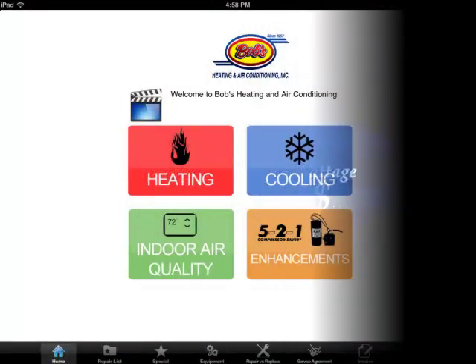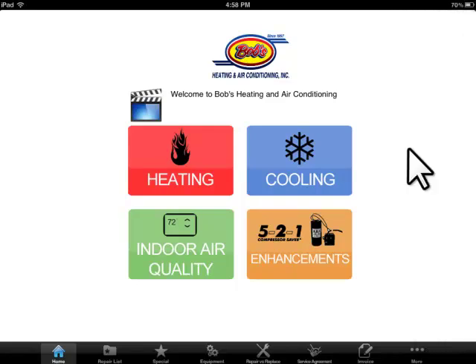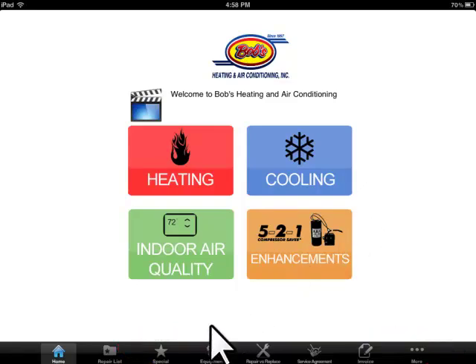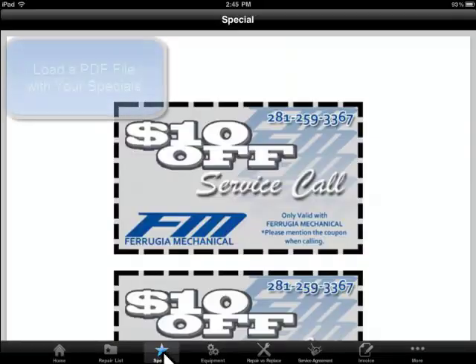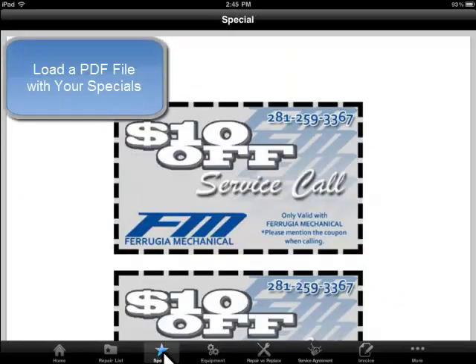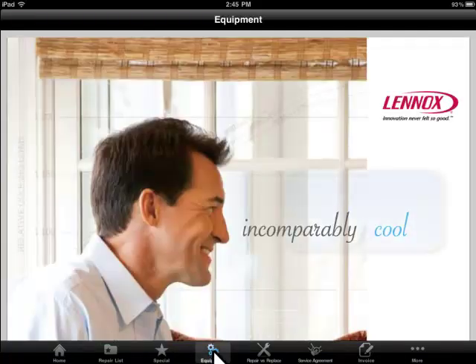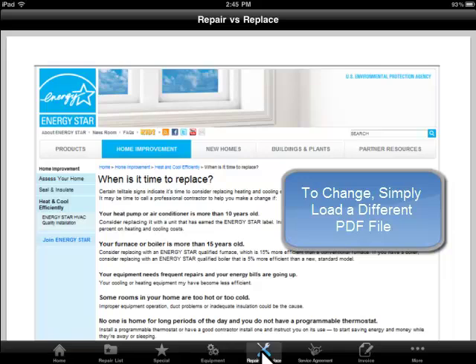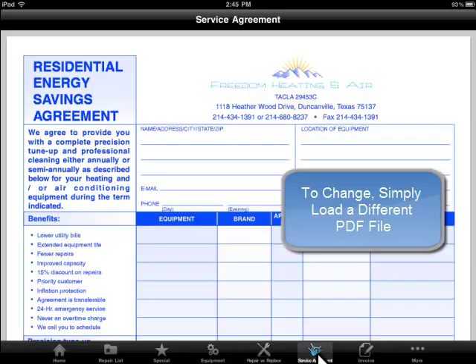The Picture Perfect Pricing System also gives you the ability to load other valuable information that you may want to present to the homeowner. These files can be loaded and changed at any time through the web-based administration module. Our system gives you the ability to load specials, equipment literature, literature to facilitate a repair versus replace discussion, your service agreement, and your invoice.